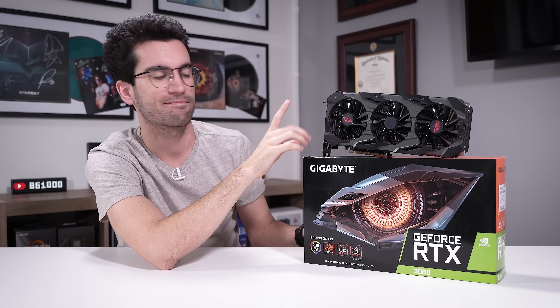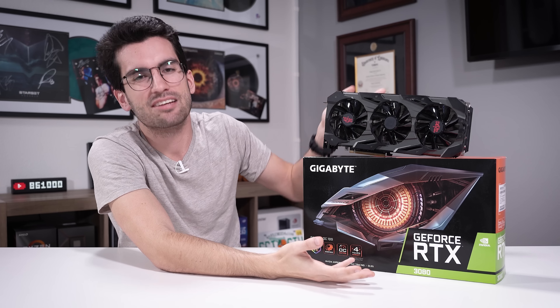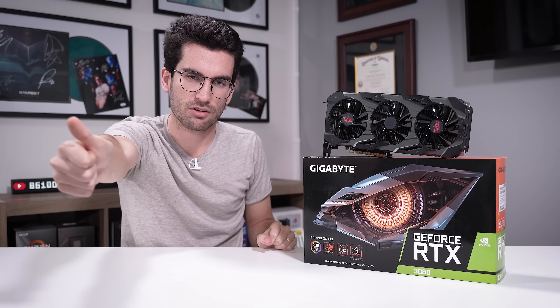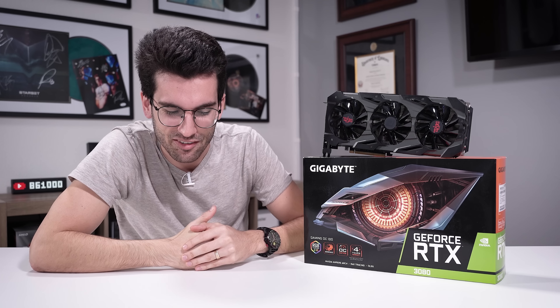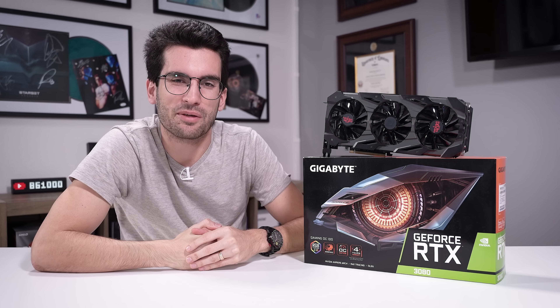Just insane value here. So just consider it — that's all I'm asking. If you enjoyed this one, give it a thumbs up. Consider subscribing, check out relevant links in the video description, and I'll catch you in the next one. My name is Greg. Thanks for learning with me.